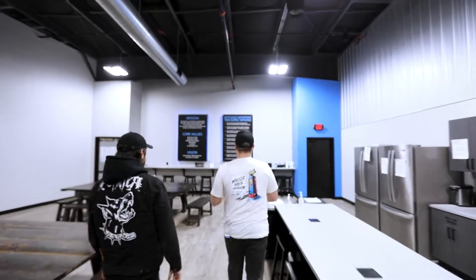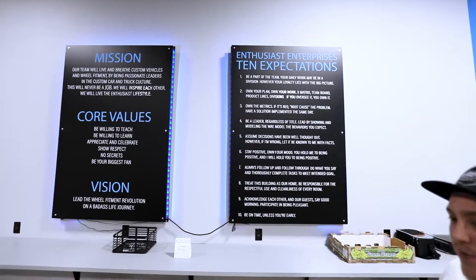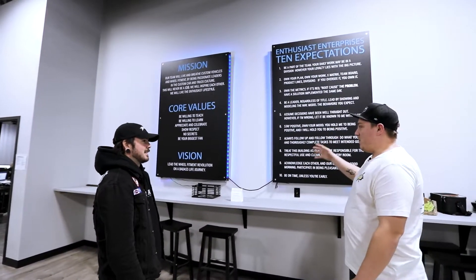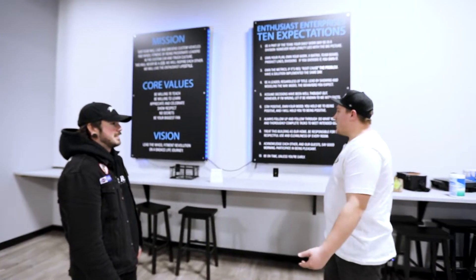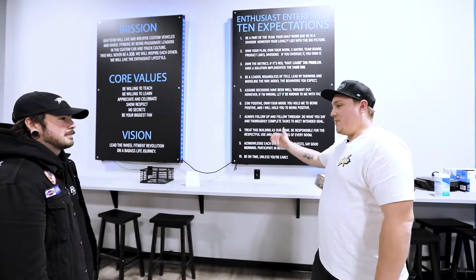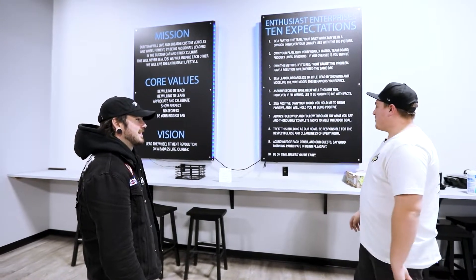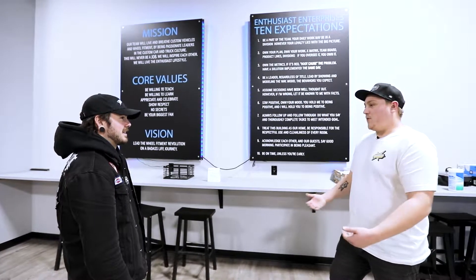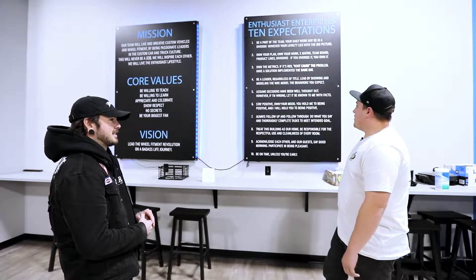A lot of companies say they have core values they follow, but do they really? I've never worked for an organization where that was more true until I worked here. The mission is we're just a bunch of car and truck enthusiasts who want to do some cool stuff. We follow it to a T. It's all about positive energy, being a leader regardless of title. I can go up to the CEO and say, hey, I have an idea, or this didn't work that well — we can banter with each other. If you've got the facts behind it, you can bring ideas to whoever, and we all listen. That's how we move so fast and grow so fast. It's about holding yourself accountable, attacking the numbers and metrics, moving quick.